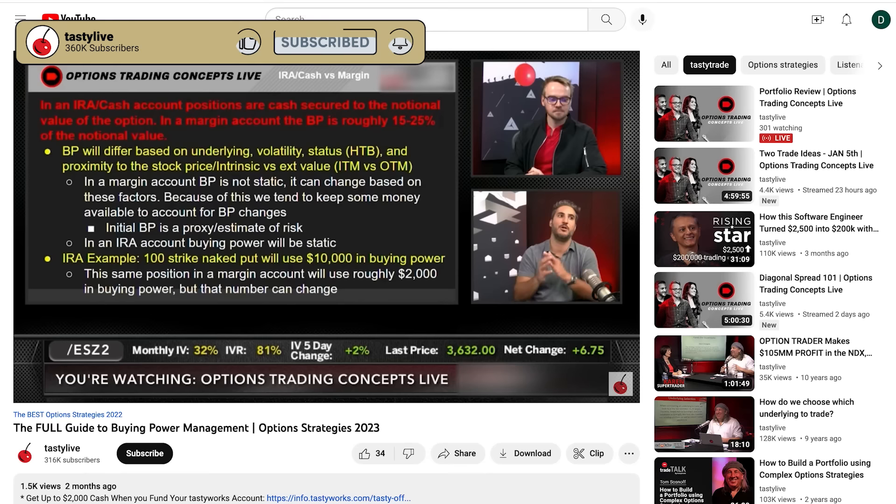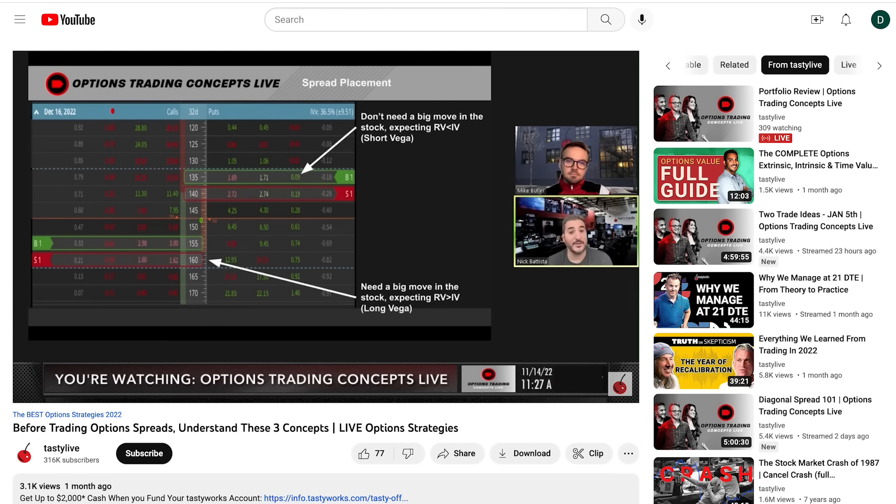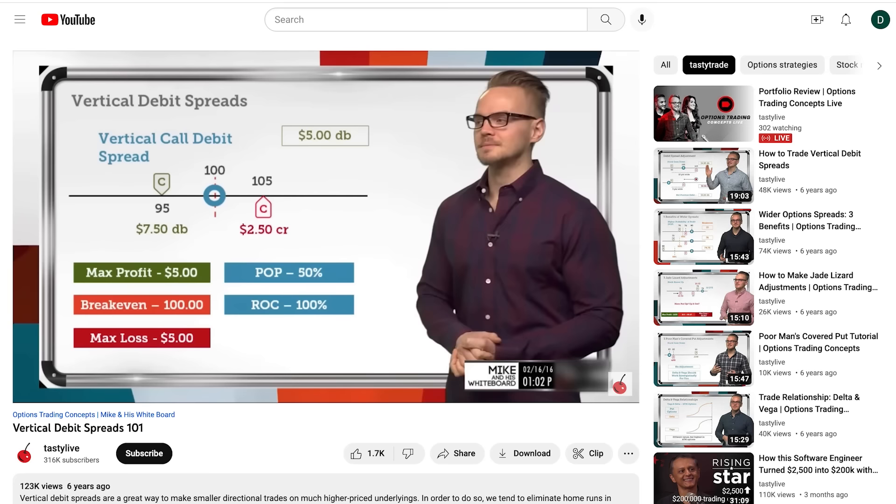To summarize: options make growing a small account unique because you don't have to be exact about where the stock price will be to get your dollars to stretch further. Watch the video on buying power reduction in the description. If you want to be risk averse, trade ETFs and check out the video on trading credit spreads. If you want to be more aggressive, check out debit spreads, but understand they're harder to defend. Mike's video on debit spreads is in the description.